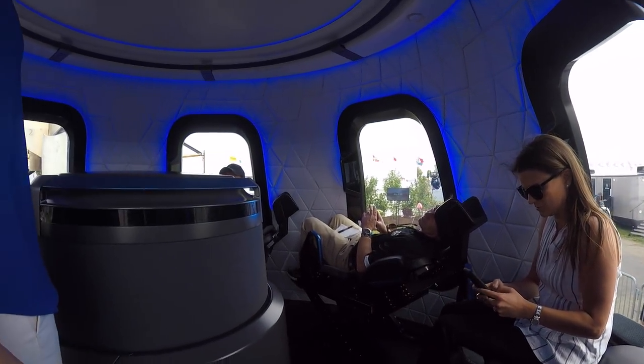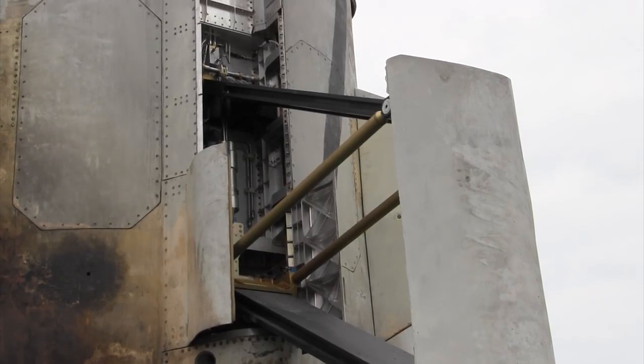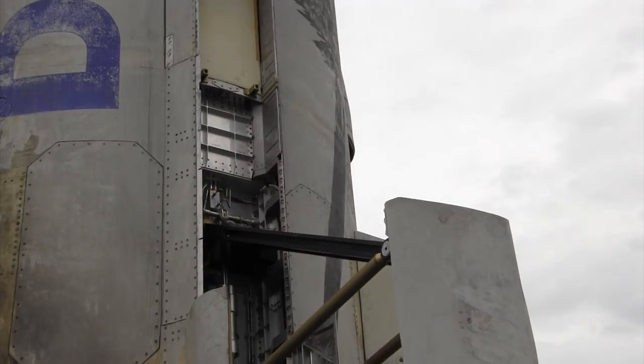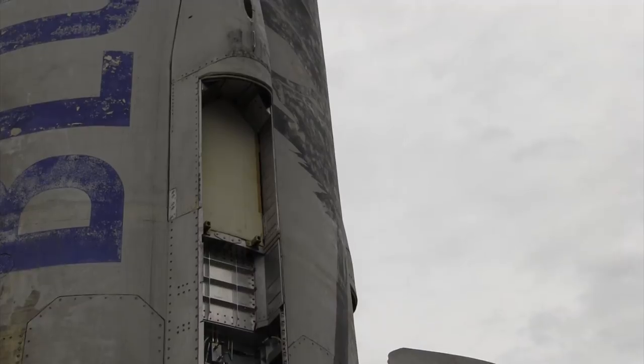The whole flight of the capsule from liftoff to landing takes about 11 minutes. The Virgin Galactic Spaceship 2 ride is $250,000. Blue Origin didn't say how much the New Shepard ride would cost, but due to its connection with Jeff Bezos, you might be able to purchase your ticket on Amazon.